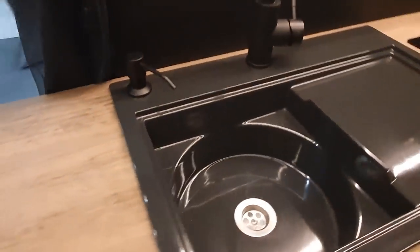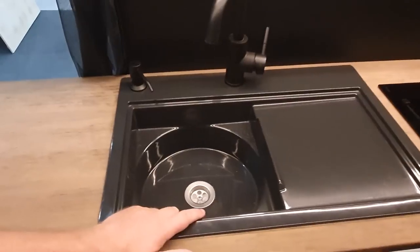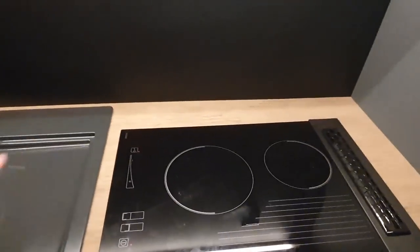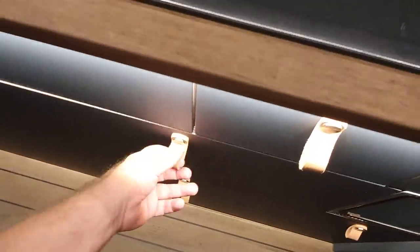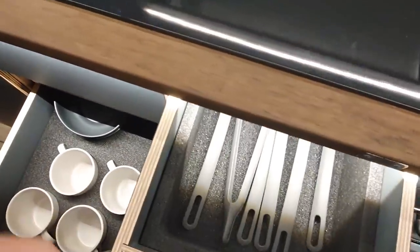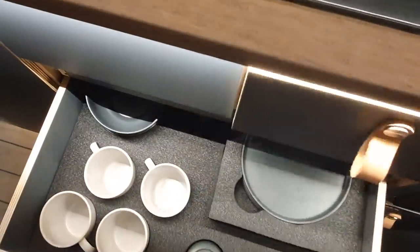In the kitchen itself there's a molded sink, a gas cooker, and plenty of storage below. It's got this door system — named after the manufacturer — which keeps everything in its place while the vehicle is moving.